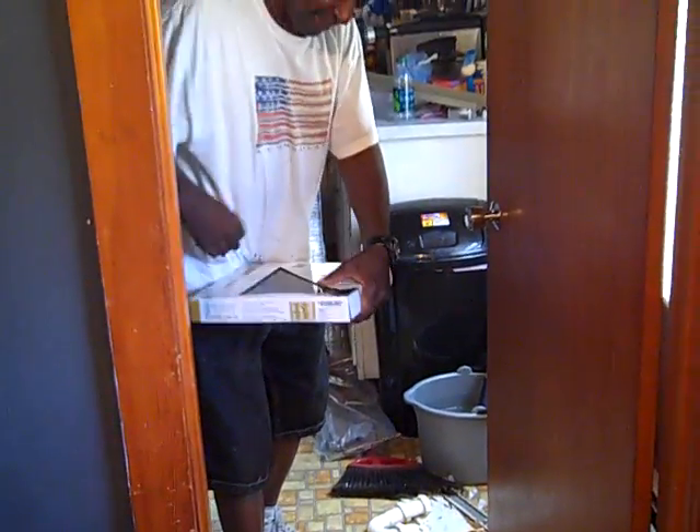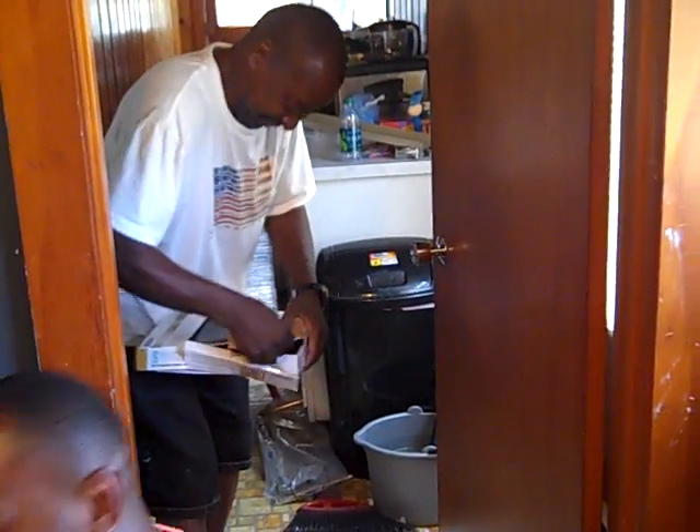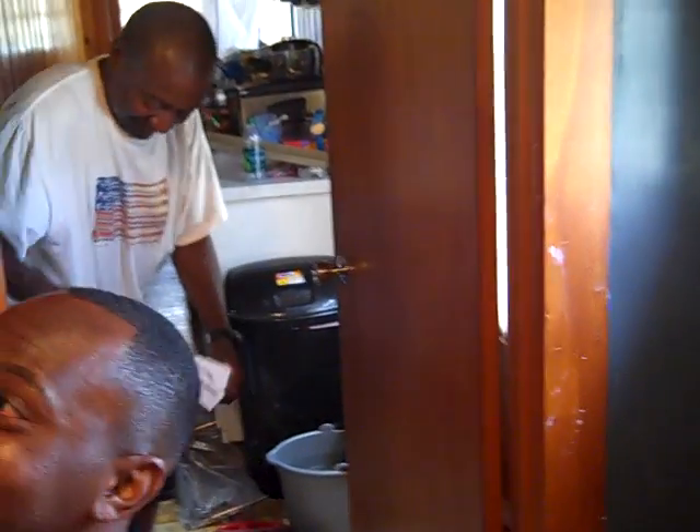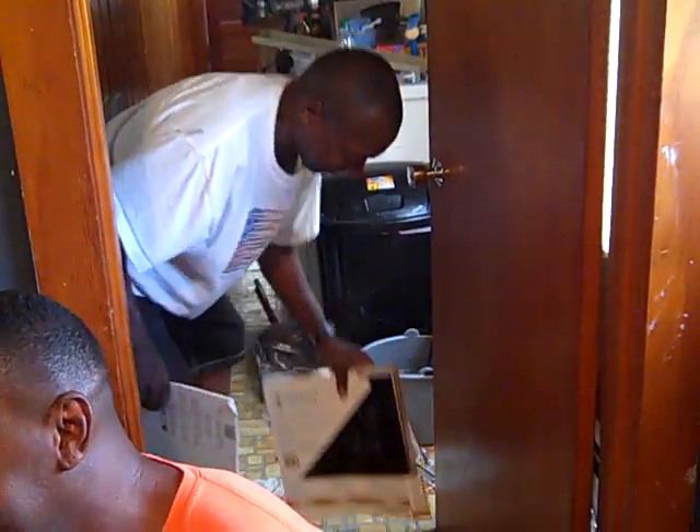So we done brought in the tile. Acting the dang-gone fools as you do. Let's get it in.